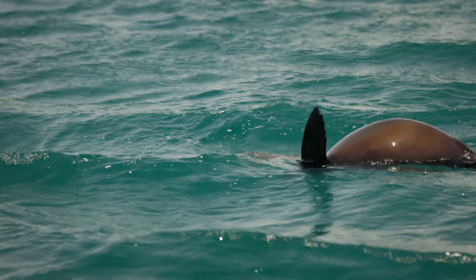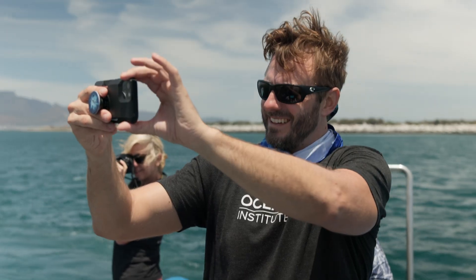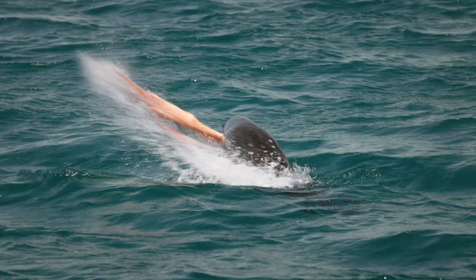We've got a seal here — a male, about six or seven years old — that's captured quite a big octopus and is currently feeding on it, ripping it to pieces. It's quite a spectacle and good to watch.